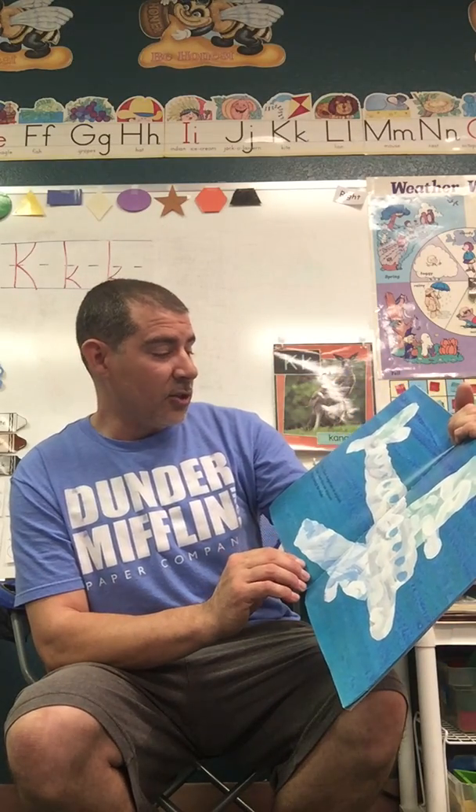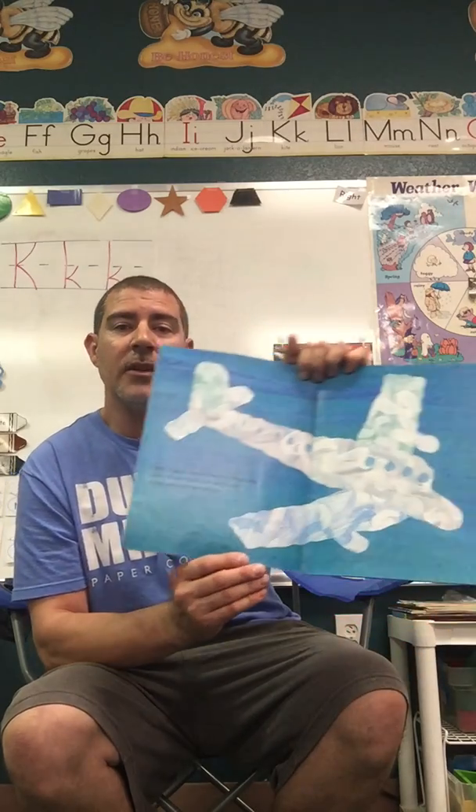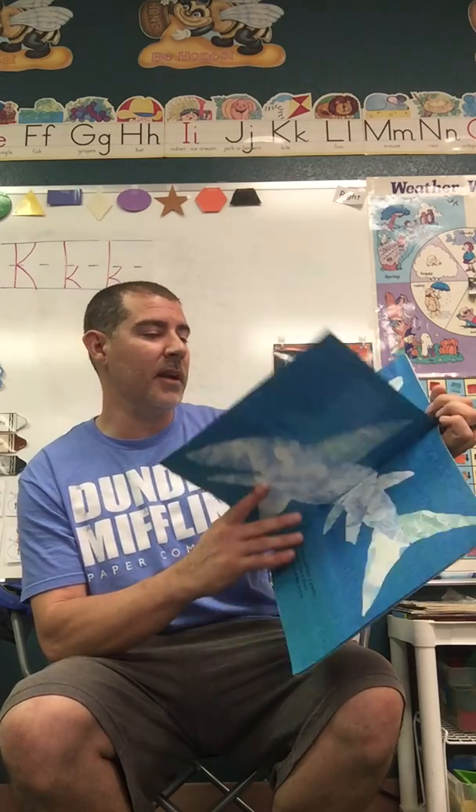Little Cloud changed into an airplane. Little Cloud often saw airplanes flying through the clouds. I bet if you look outside, I bet you'll see an airplane fly by.